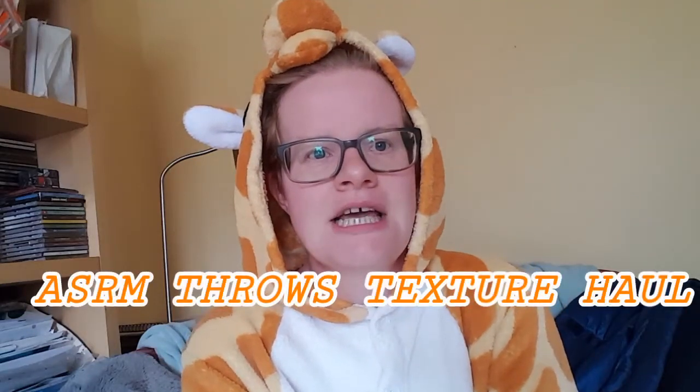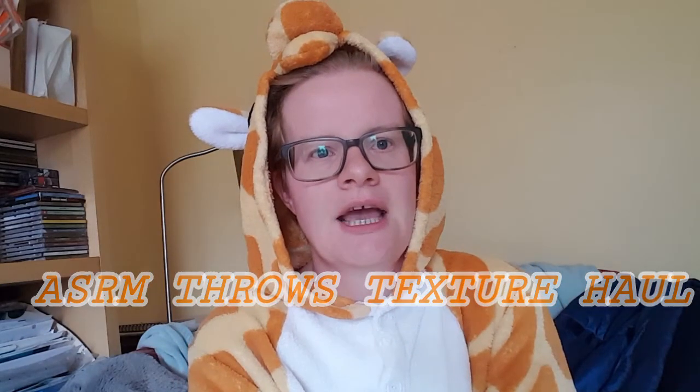Hello YouTube, it's channel Anna Pella here today and today I'm going to be doing an ASMR video — that means an autonomous sensory meridian response video.